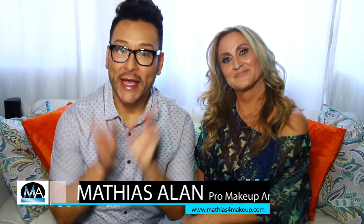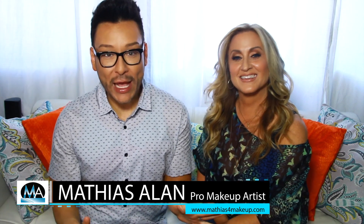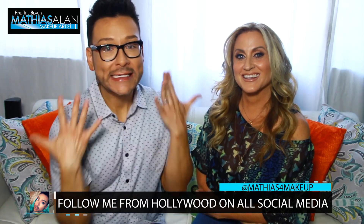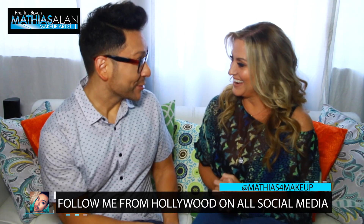Hey fellow beauty finders! Thanks for clicking on my newest Monday makeup chat. Today I'm sitting down with Cindy Ramsey, who is the owner of FaceTime with Cindy. She has been my esthetician, my guardian angel, my goddess for the last half a dozen years. I owe my skin sanity to Cindy and I just want to say thanks for coming to sit on my couch.